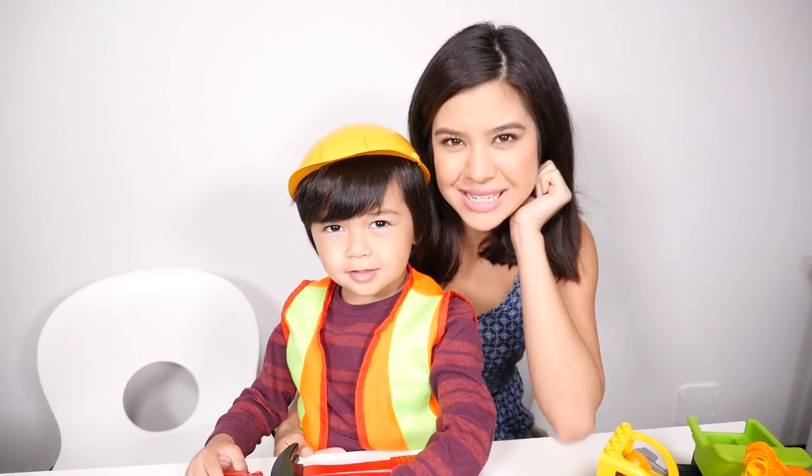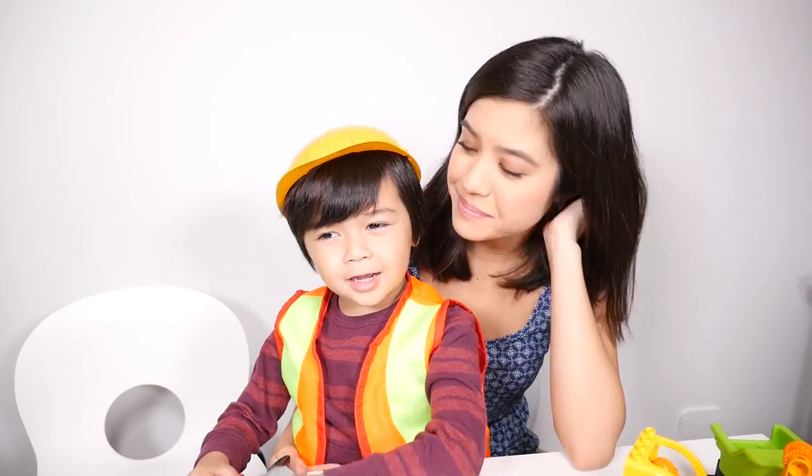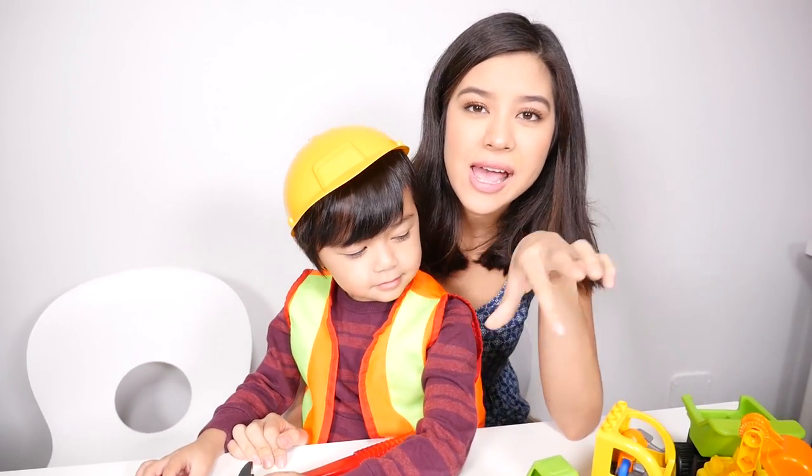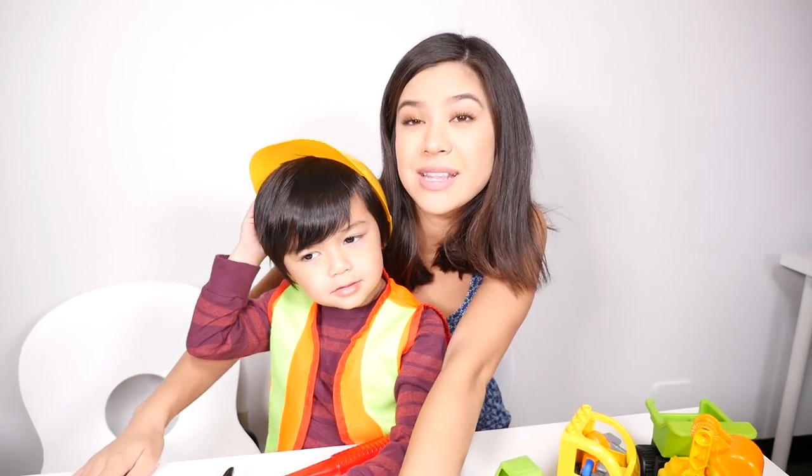Hi! Welcome back to Family Time. I'm Brandi. I'm Gopono. And today we have Jet and Donnie flying in and we're going to build some hangers for them because they need a place to stay.